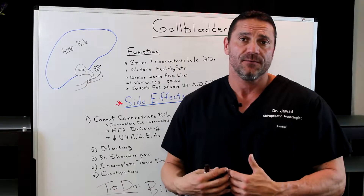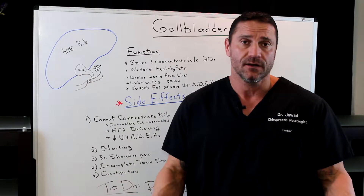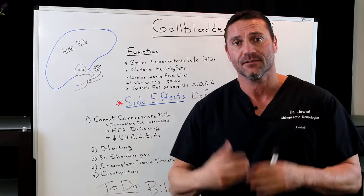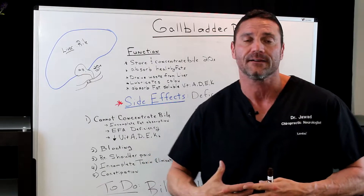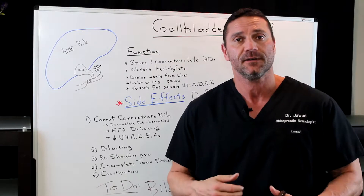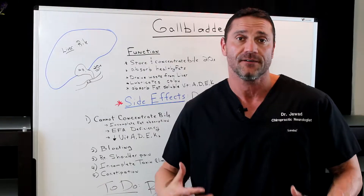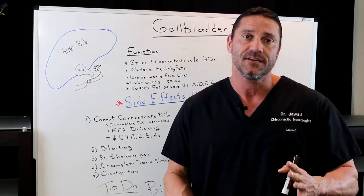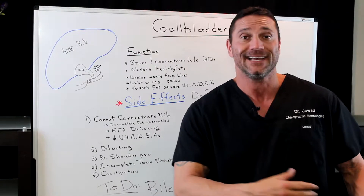I have a lot of patients come to me with a gallbladder removed and they have a plethora of symptoms that all kind of tie around due to the removal of the gallbladder. My question is always: why did you get your gallbladder removed in the first place? And the typical answer is the build-up of stones. Now, the build-up of stones is not due to too much bile — it's actually not enough bile.